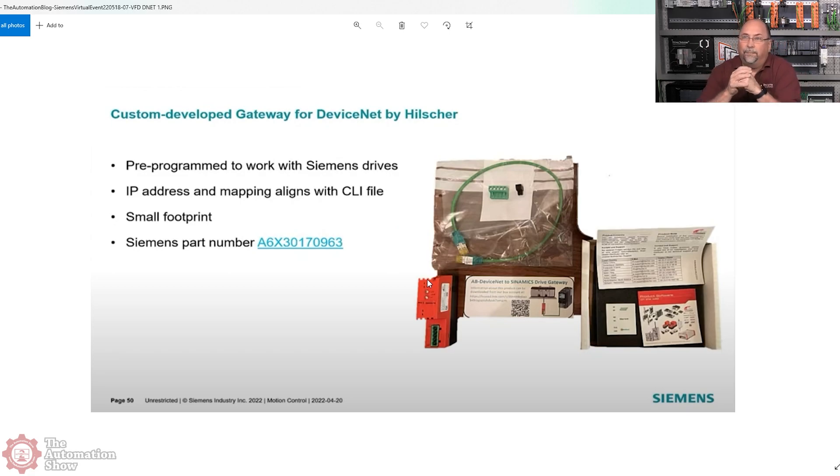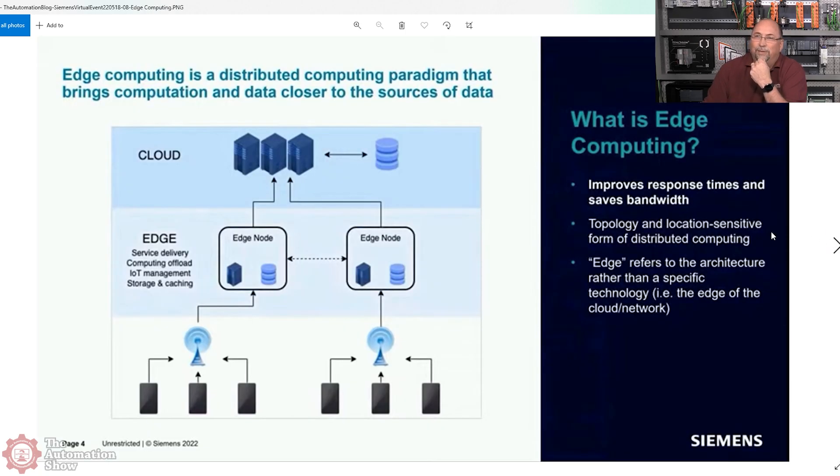They also showed a device from Hilscher - I'd love to get them on the podcast - who made a product for Siemens to do DeviceNet. I happen to be a big fan of DeviceNet, but most people thought it was too difficult to use, and remote IO was just too difficult for most casual users as well. People keep asking me to do a DeviceNet course, but there's only one of me.